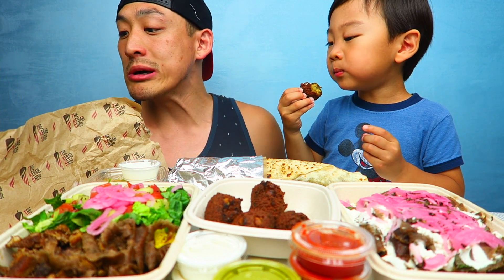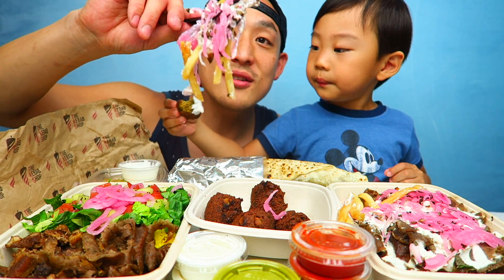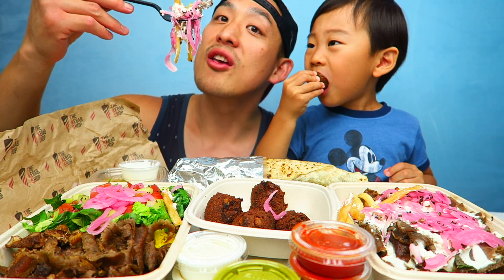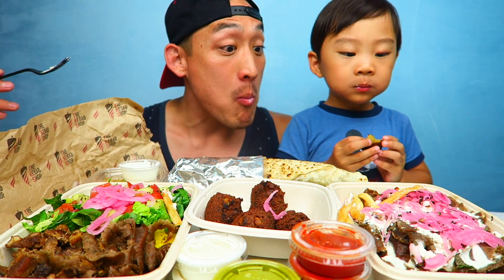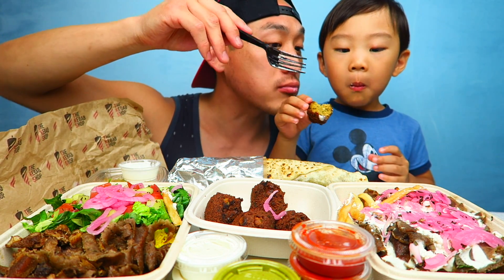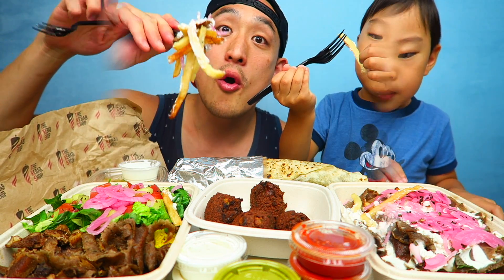Oh, that's really good! Okay, whoa — pickled onions with meat and french fries. Mmm, there's like a cheese on there too. Yeah, whoa!